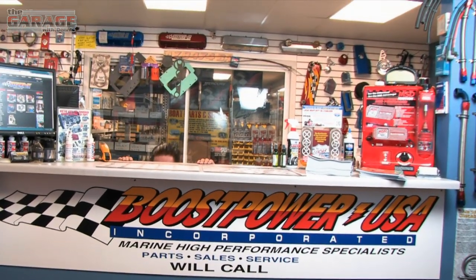This week on The Garage with Dennis, we're doing something unique. We're talking boats. I'm at Boost Power Marine in beautiful Southern California to talk to one of the premier builders of both engines and boats in the industry. My new friend Alexi is going to take me on a tour through his engine shop and check out some of the coolest boats you've ever seen. Let's go take a peek.